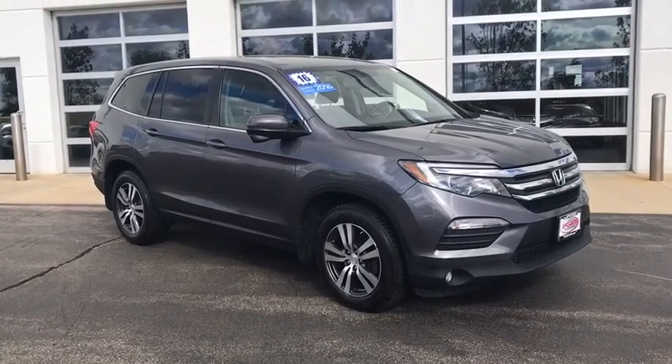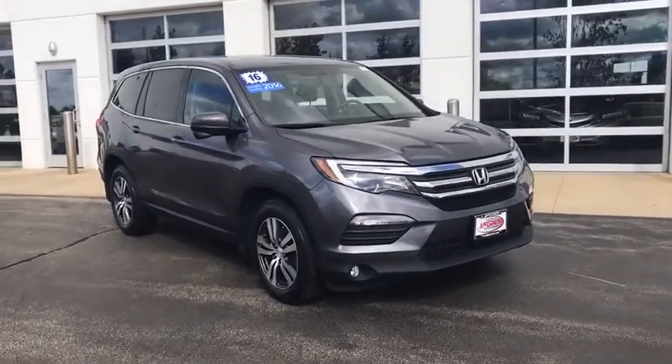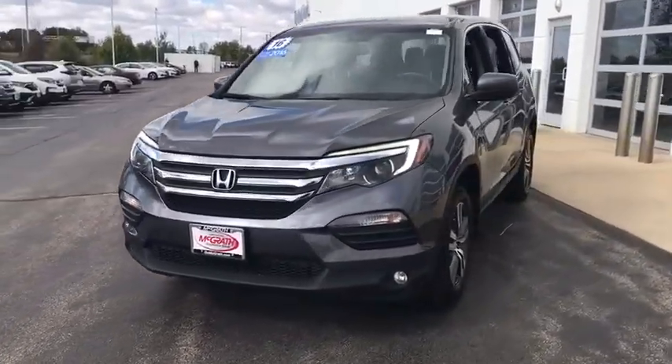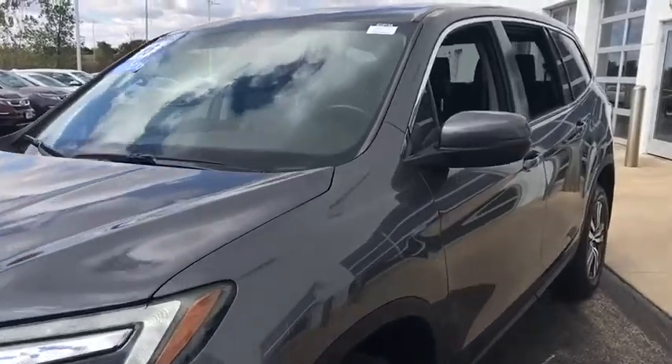Take a ride in the 2016 Honda Pilot. Optimal utility. Indulgent interior. Powerful performer. You'll be ready for almost anything in the Honda Pilot.